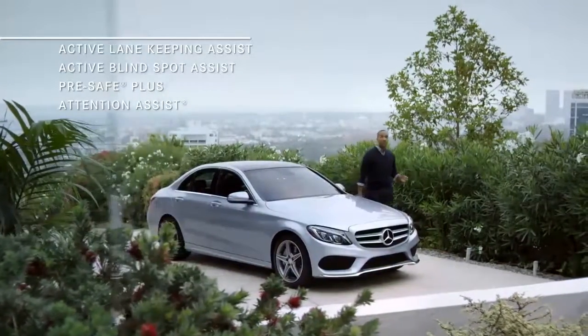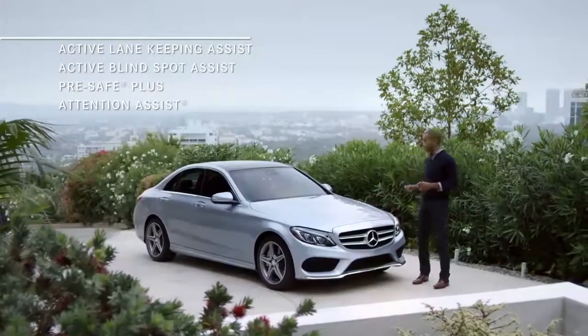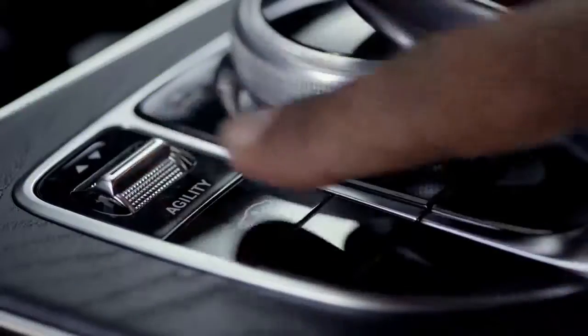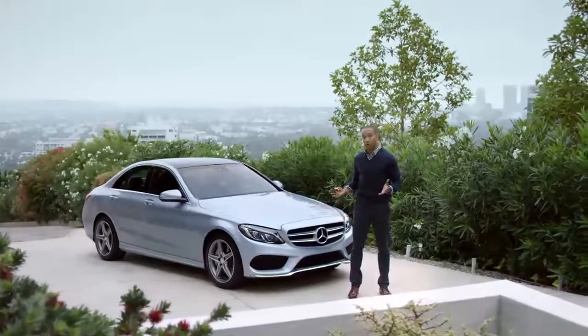Let's face it, there are a lot of pluses to driving a car with this many innovations. Clearly, the 2015 C-Class has elevated its game in practically every segment: technology, performance, and especially value. All powerful. All dressed up. And all new for Mercedes-Benz.